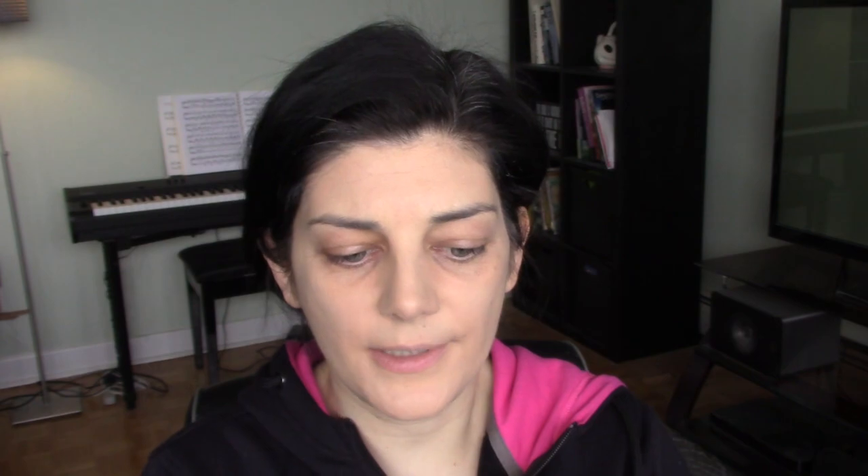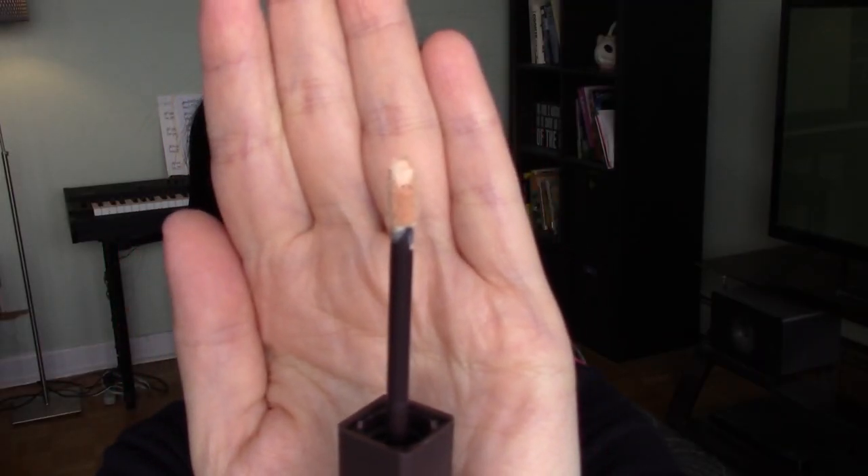I still have this in the packaging — I should get it out. It has a cute little honeycomb print that seems standard for all Burt's Bees packaging, and it comes with a doe-foot applicator. The instructions are kind of funny: use the applicator to dot or swipe concealer directly onto skin to cover imperfections, then blend by patting gently with your fingertip or your favorite application tool to concentrate coverage precisely where needed. Basically, you can do whatever you want.